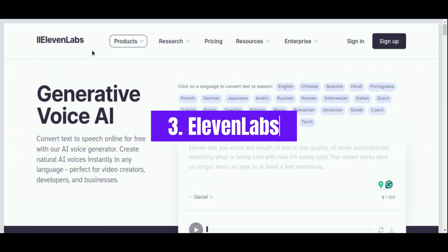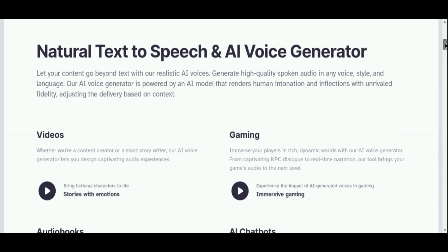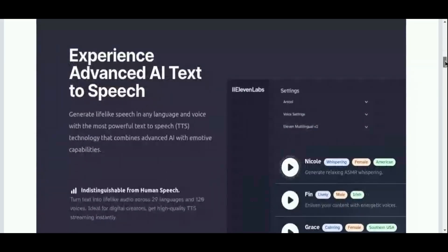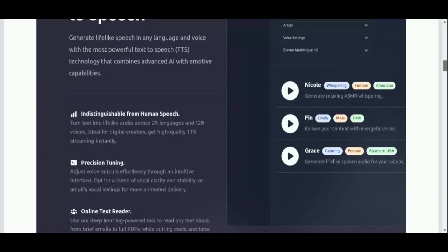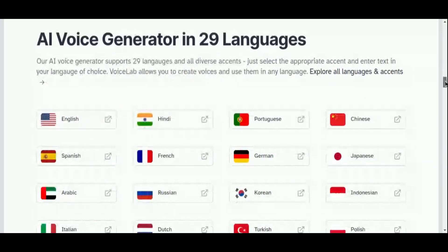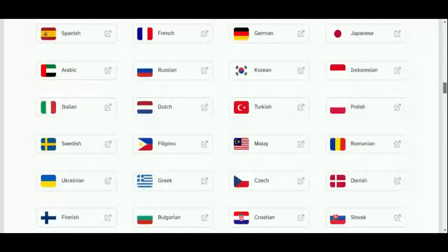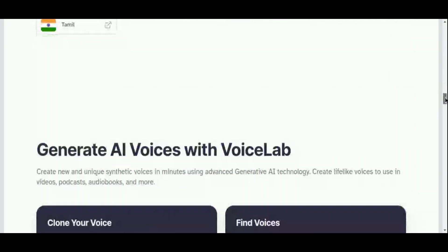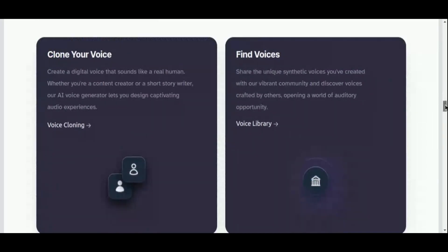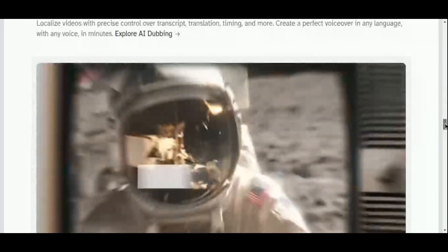Number 3: Eleven Labs. Eleven Labs stands out as a premier AI voice generator, celebrated for its cutting-edge capabilities in speech synthesis and voice cloning. Powered by generative AI, it offers a spectrum of authentic and expressive voices that rival human speech, revolutionizing audio content creation across various mediums such as audiobooks, videos, podcasts, and more. Content creators benefit significantly from Eleven Labs' efficiency, saving substantial time and costs compared to traditional voice recording methods. The platform excels in text-to-speech, speech-to-speech, AI dubbing, and voice cloning services, supporting 29 languages and over 70 diverse voices.